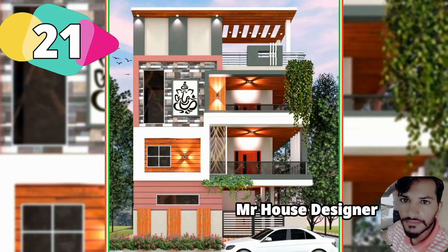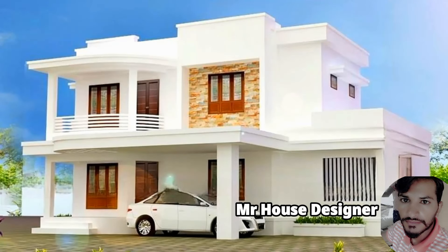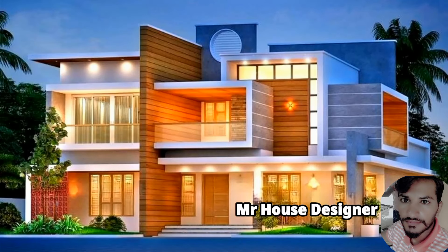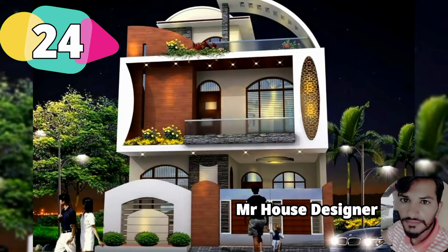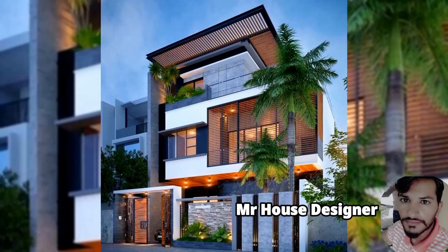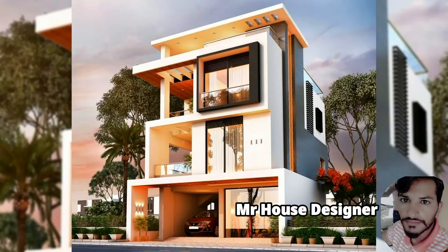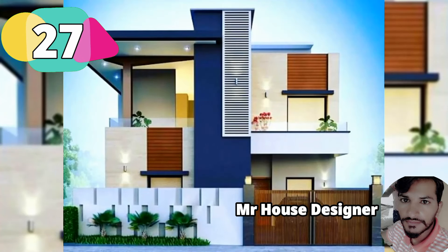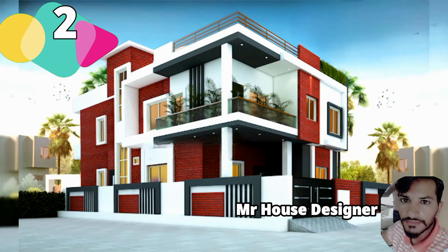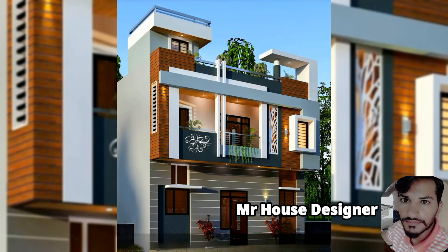Design number 21, South Facing House. Design number 22, North Facing House. Design number 23, South Facing House. Design number 24, West Facing House. Design number 25, West Facing House. Design number 26, West Facing House. Design number 27, West Facing House. Design number 28, North Facing House. Design number 29, East Facing House. Design number 30, East Facing House.